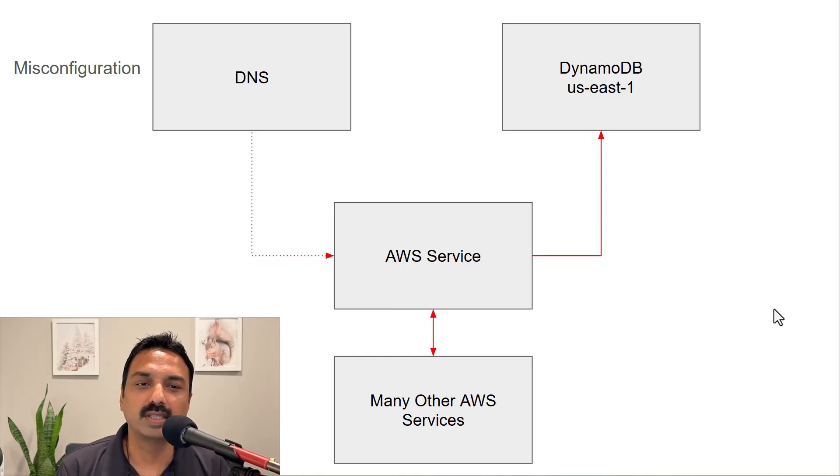Within three hours, they resolved the underlying problem — the DNS issues were corrected. But because of the scale of impact, the recovery process was easier said than done, and this is where it became very tricky. This also gives us some rare insight into how AWS operates internally and how their engineers work. They did see some initial signs of recovery.